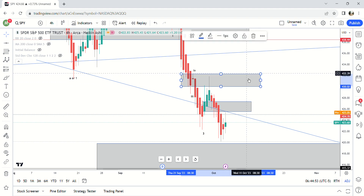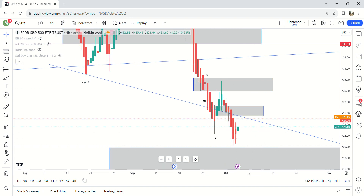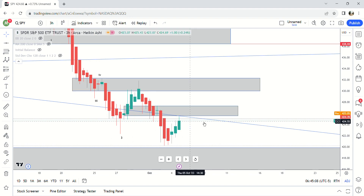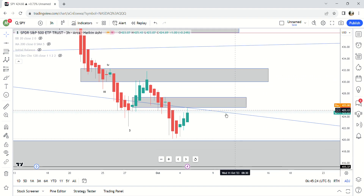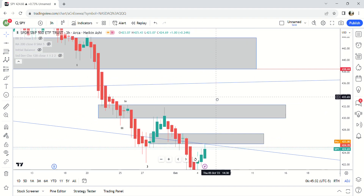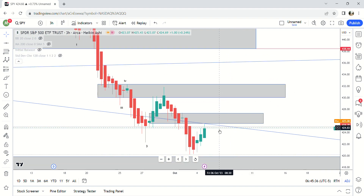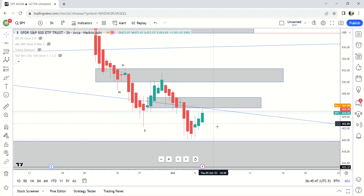The supply zone on the four-hour is 430 to 432 — big candle, big move lower, doesn't break back in. Already hit it right here and bounced. On the three-hour there's one at 425.59, which we haven't hit yet but we're getting close, and 427.33 is also a supply zone. Those are the two major supply zones below 438. In order for SPY to break out it has to go through both of those supply zones and eventually break the high at 432.33 — about a two percent move. I don't expect that to happen.